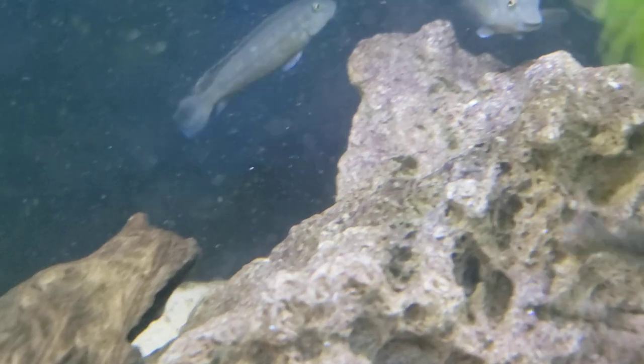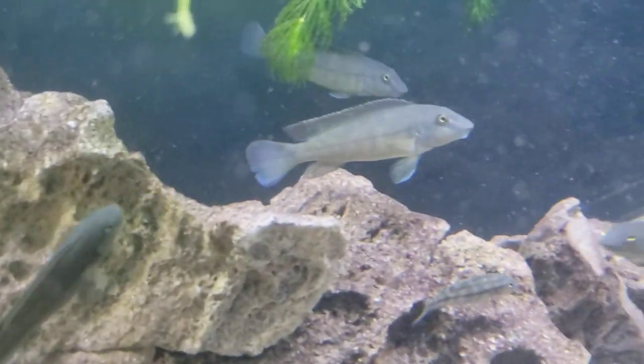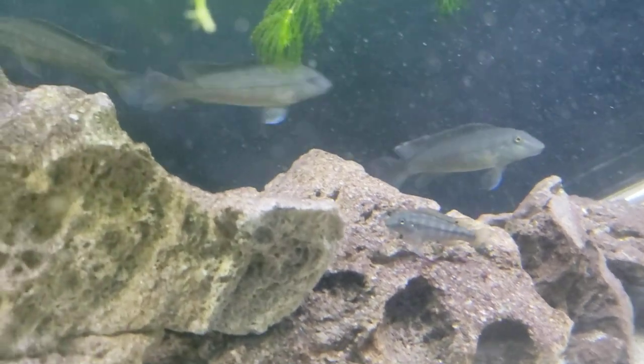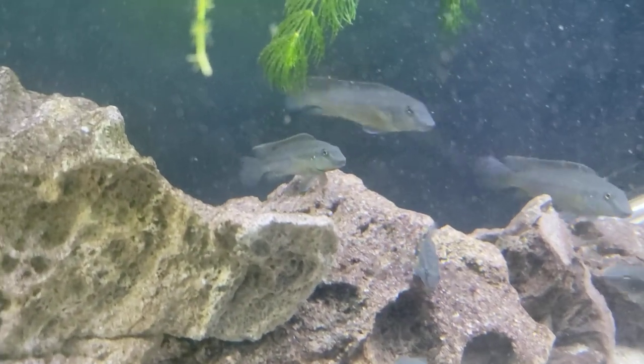As always guys, love your fish — me and my buffalo heads are going to say goodbye for now. You guys have a great night, thanks for watching, appreciate y'all — have a good night, bye.